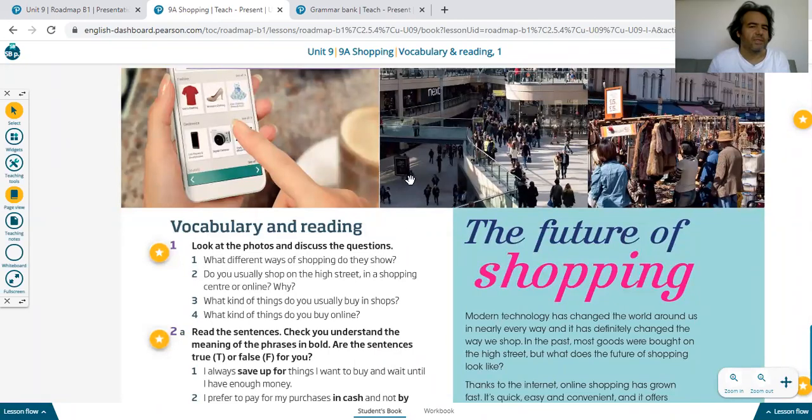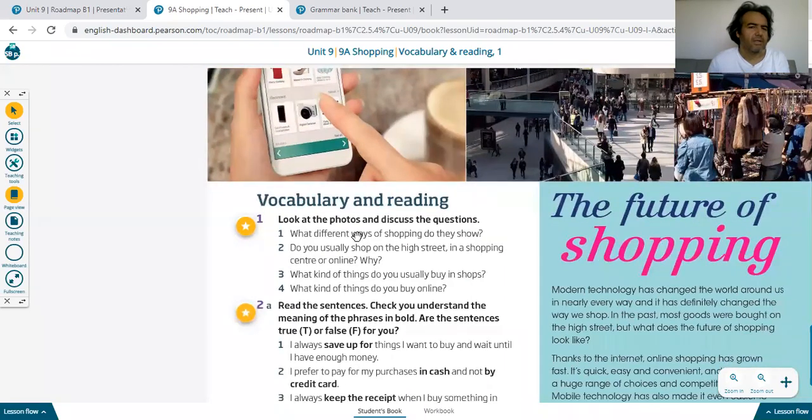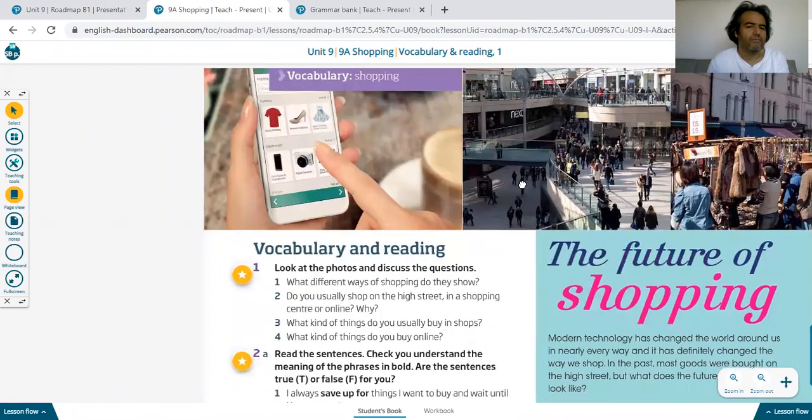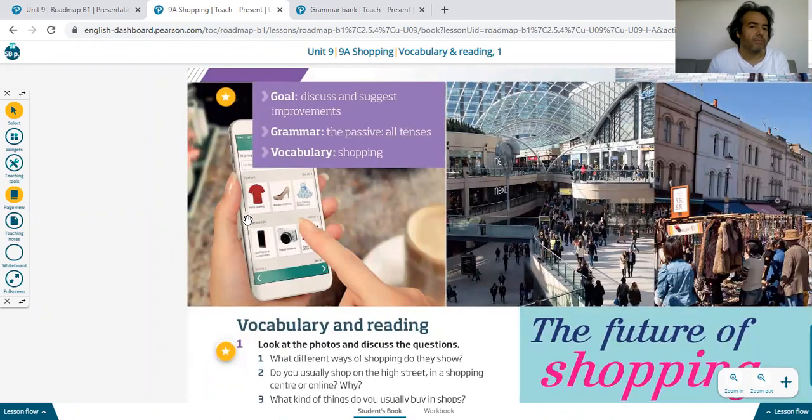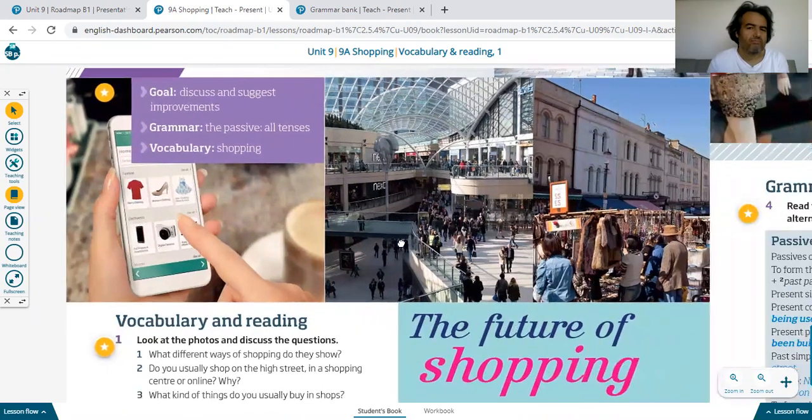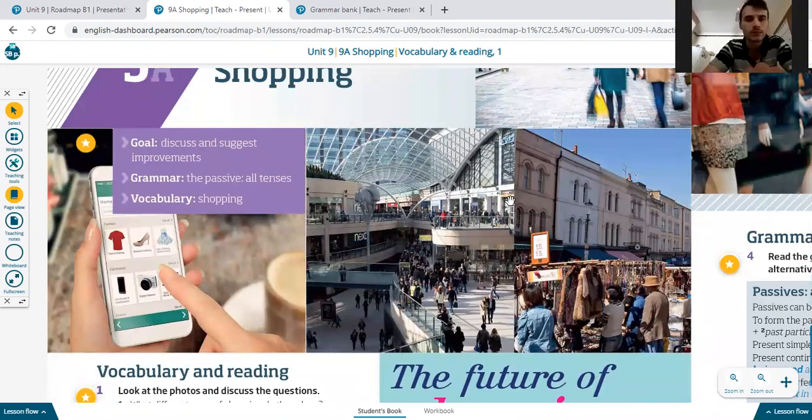Look at the photos and discuss the questions. The first question is: what different ways of shopping do the photos show? For example, this shows online shopping. This photo shows busy high street shopping.